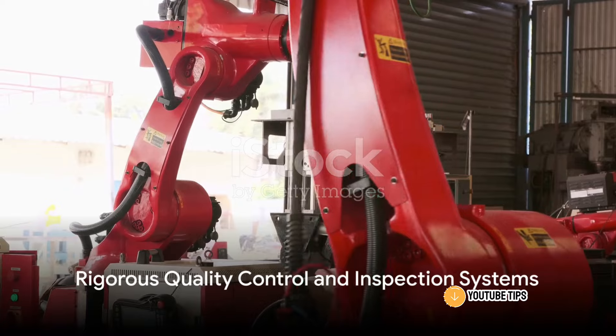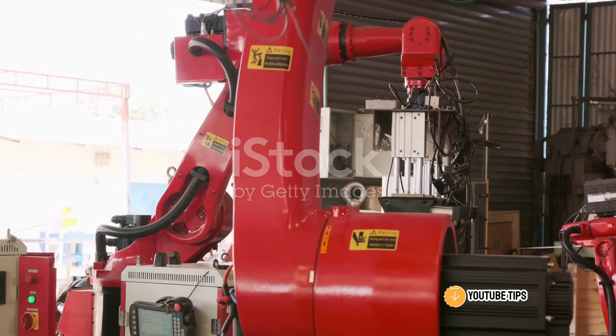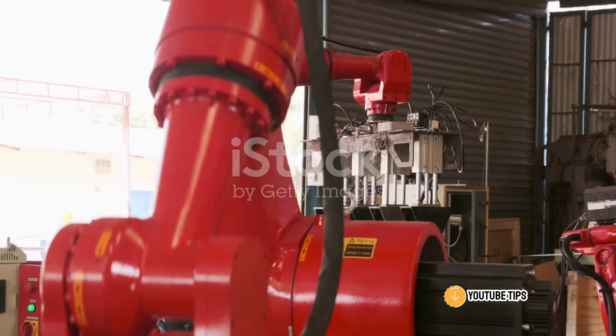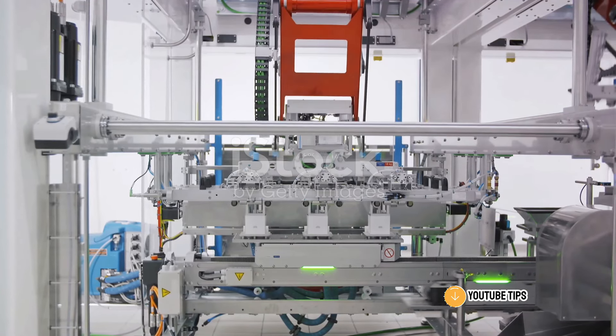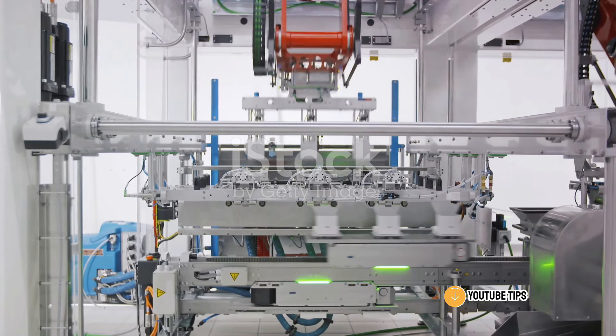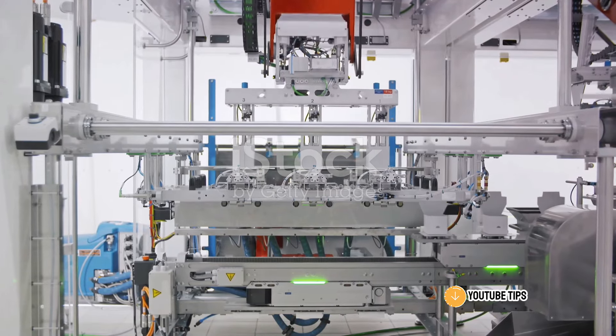Quality control and inspection systems have also seen significant enhancements. Factories now employ advanced systems that use sensors, cameras, and software to spot any defects or imperfections. This rigorous quality control ensures only the best, flaw-free products reach the customer.